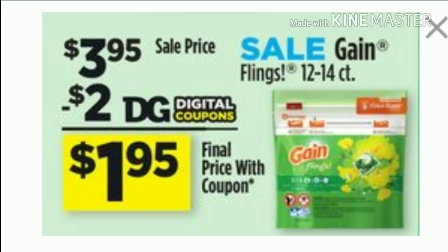Next, you guys are going to pick up the Gain Flings. It's between the 12 to 14 count. These are also on sale for $3.95 and there will be a $2 digital making them only $1.95.